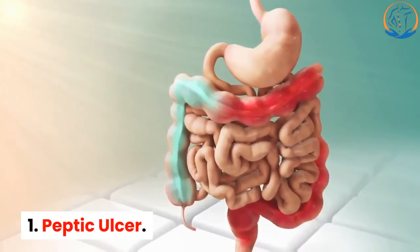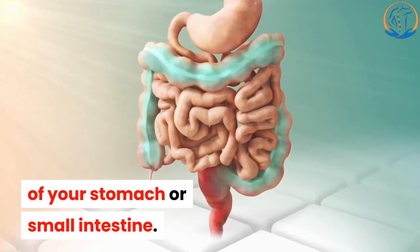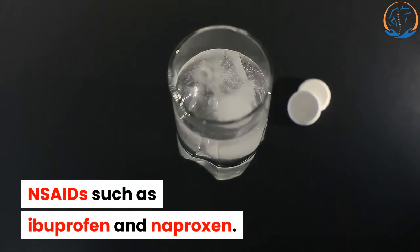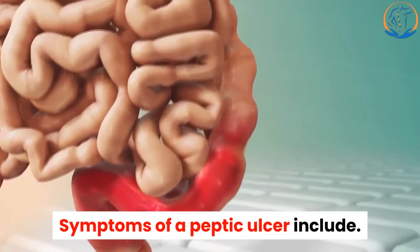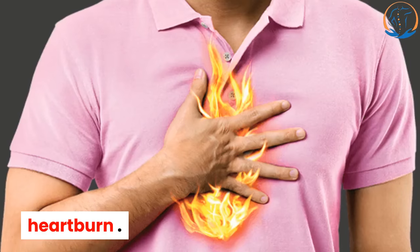1. Peptic Ulcer. A peptic ulcer is an open sore on the lining of your stomach or small intestine. One of the most common causes of ulcers is the long-term use of aspirin and NSAIDs such as ibuprofen and naproxen. Symptoms of a peptic ulcer include: burning stomach pain, bloating or full feeling, pain after eating spicy or fatty foods, heartburn, and nausea.